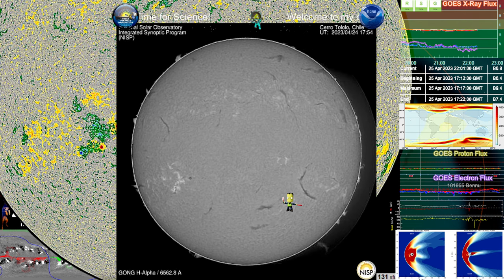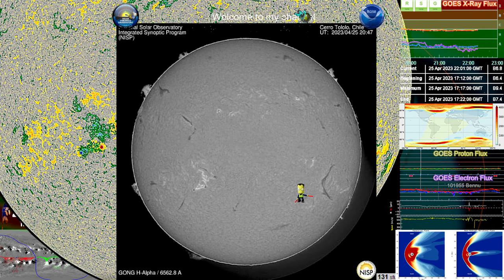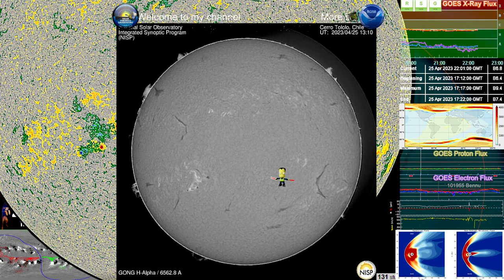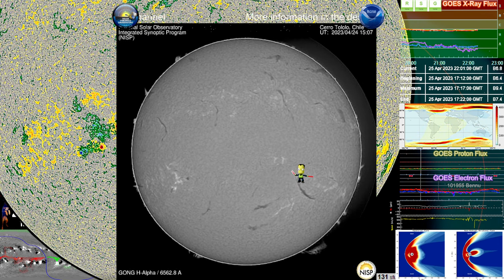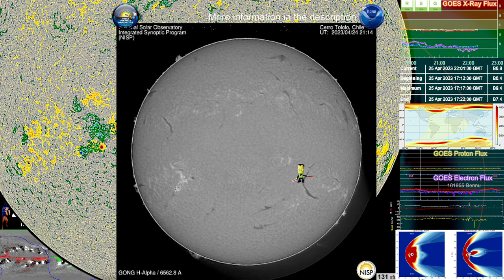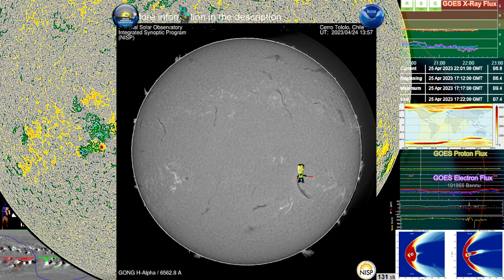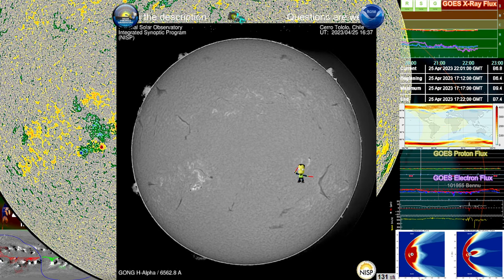These are the two current CMEs that we're seeing. We're still seeing this filament right here — this was the partial, well most of it anyways, erupted and caused that solar storm we had just recently. It was like a G4.9, and we almost had a G5 — it just didn't quite peak the scale. That was probably the biggest solar storm we've had since about 2005.